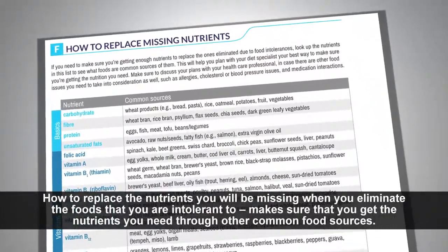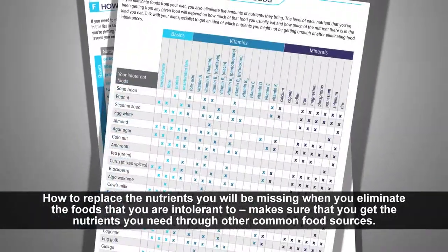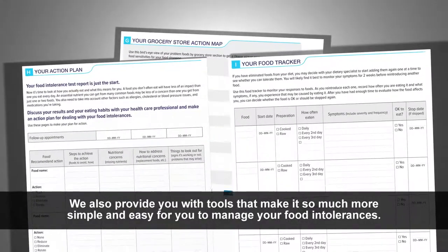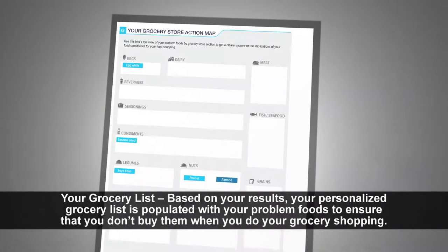How to replace the nutrients you will be missing when you eliminate the foods that you are intolerant to — make sure that you get the nutrients you need through other common food sources. We also provide you with tools that make it simple and easy for you to manage your food intolerances: your grocery list.